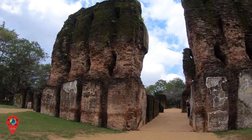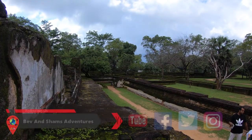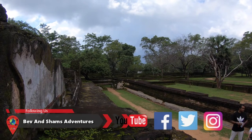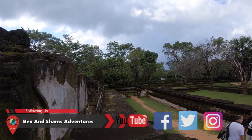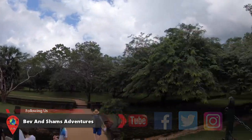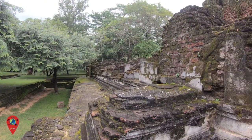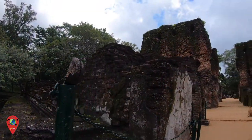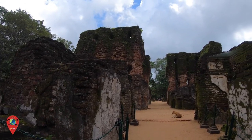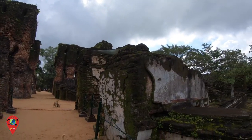The Royal Palace would have been a magnificent structure, measuring around 31m by 13m and constructed by Parakrama Bahu I. It is said to have been a seven-storey building, with the walls about 3m thick, with great holes that would have held floor beams. What you see now looks like giant molars.